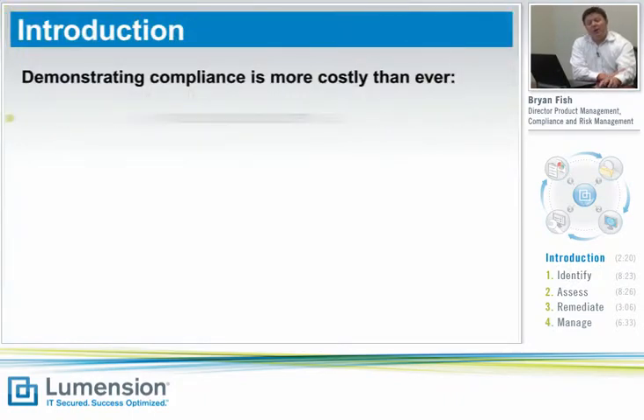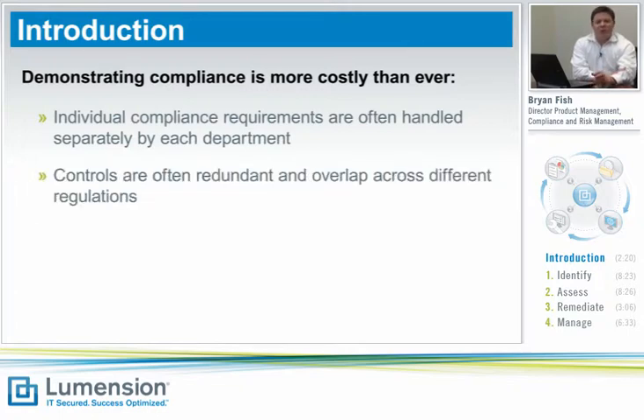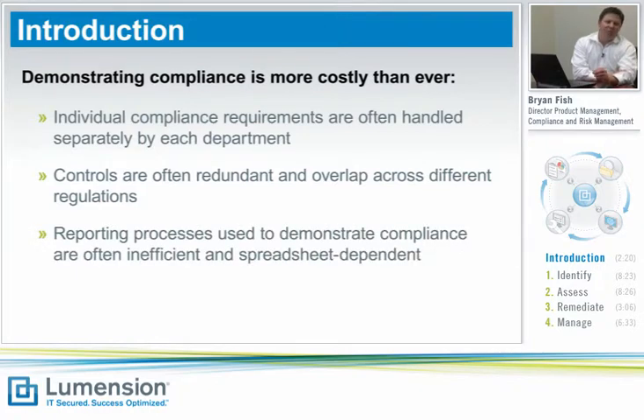Why is this happening? In many cases, companies are treating individual regulations and their compliance processes around them as individual siloed processes within the organization. In addition, controls are often redundant and overlapping between individual regulations, resulting in a lot of rework and duplicated efforts. Reporting processes are often still based on manual and ad hoc data collection and managed through the use of spreadsheets.